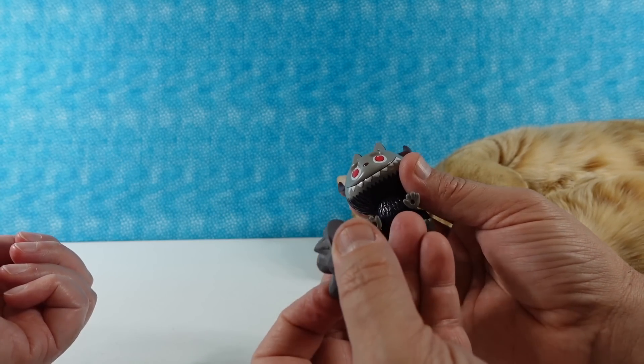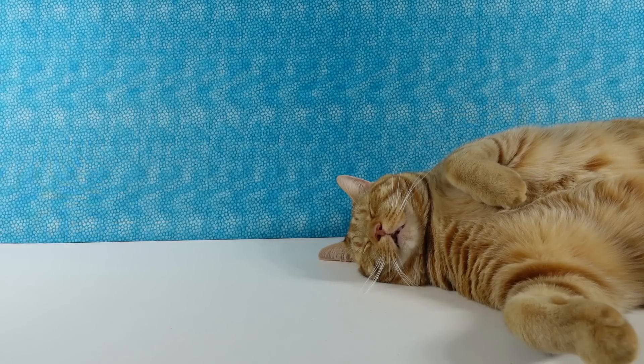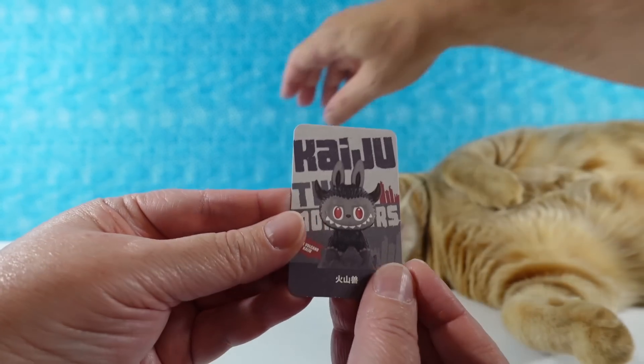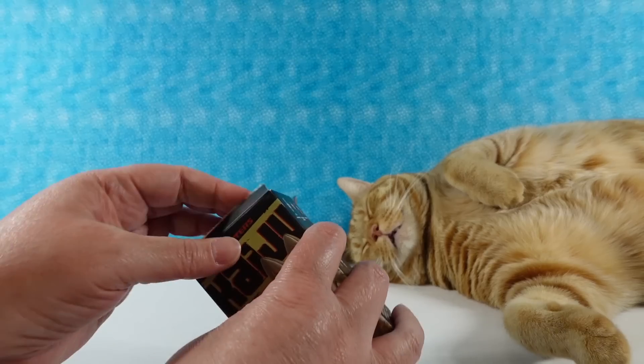Let's hit that over real quick first. That's cool. Isn't that neat? That's really cool. Here's the card from this one — Kaiju the Monsters. Very cool. Is he going to see Jack? Don't get scared, Jack. You're safe.